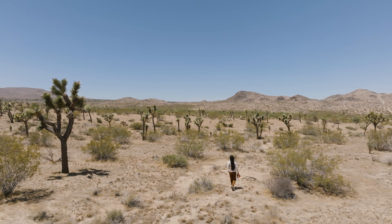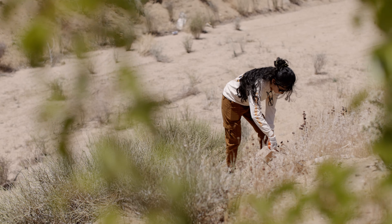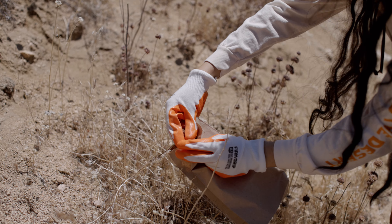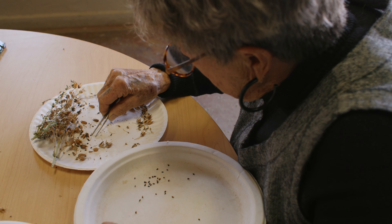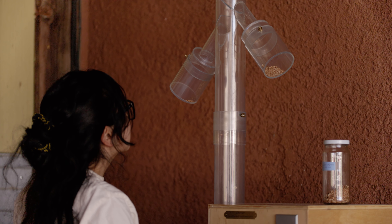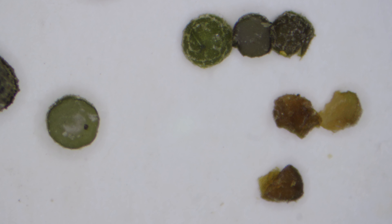Seed is collected from locations around the California desert and brought back to be dried in paper bags. Seeds are then cleaned by staff and volunteers using a variety of tools. The living seeds are then stored in airtight jars and refrigerators at 37 degrees.